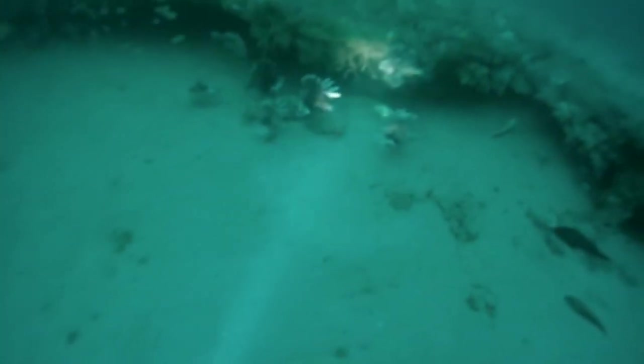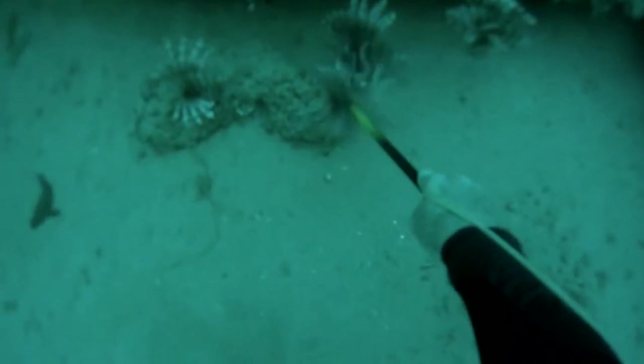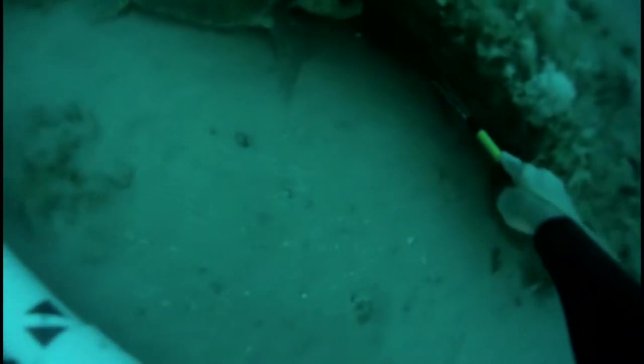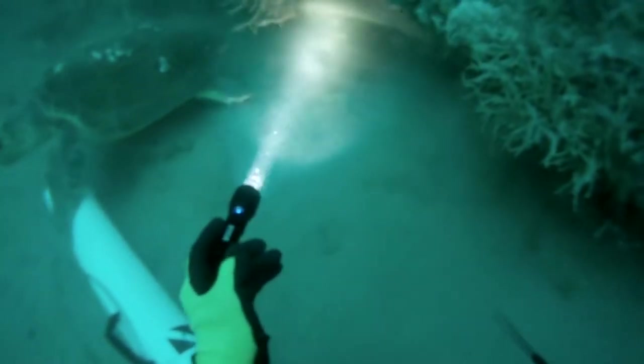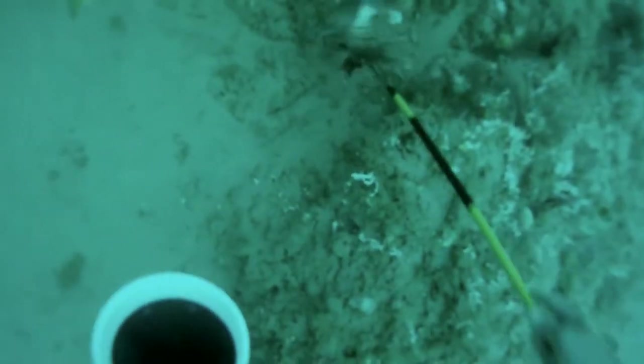When lionfish arrive on our reef, they reduce native fish populations by nearly 70 percent. They are aggressive eaters — they'll eat almost anything. They can go for days without eating, but in our coastal waters they don't need to. Instead, they eat so much that they even get fat. It's not difficult for the divers to locate the lionfish; there are so many of them.